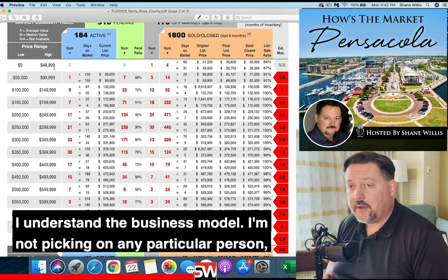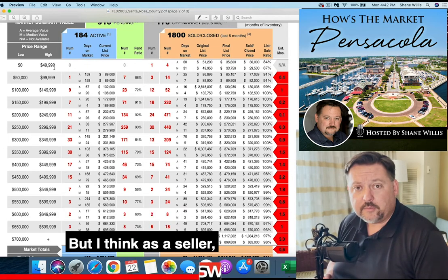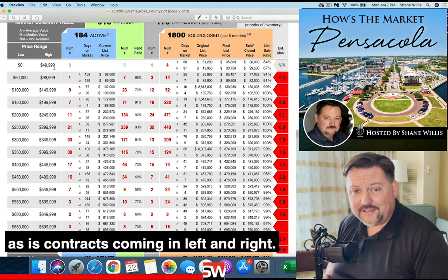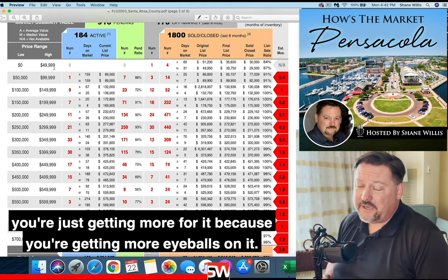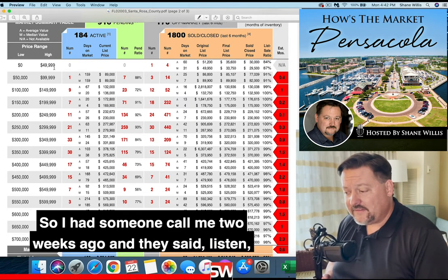I understand the business model. I'm not picking on any particular person or their business model — I hope all business models work out for people. But as a seller, you really have to pay attention to that. We've got as-is contracts coming in left and right. And if they hit the MLS right now especially, you're just getting more for it because you're getting more eyeballs on it.